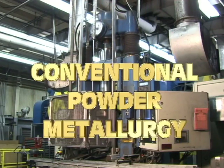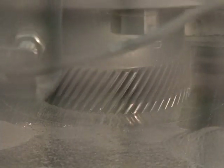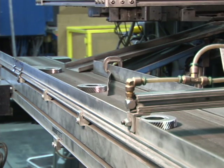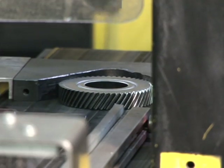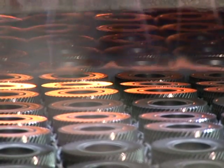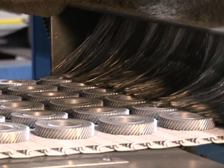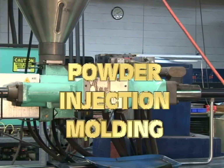Conventional powder metallurgy, commonly referred to as press and sinter PM, produces finished parts by shaping metal powder within custom dies under tremendous pressure on sophisticated compacting presses, yielding what are called green compacts. These hold their shape through mechanical bonding of the particles, sufficiently strong to allow handling. The parts are then heated in furnaces with highly controlled atmospheres to a temperature below the metal's melting point — a process known as sintering — to impart the component's metallurgical properties.